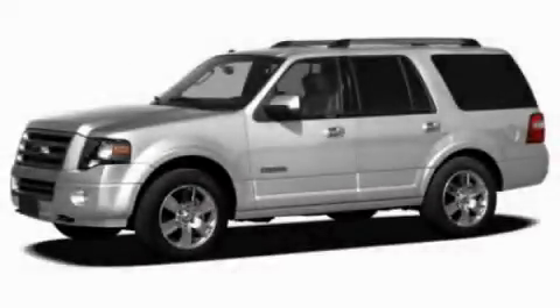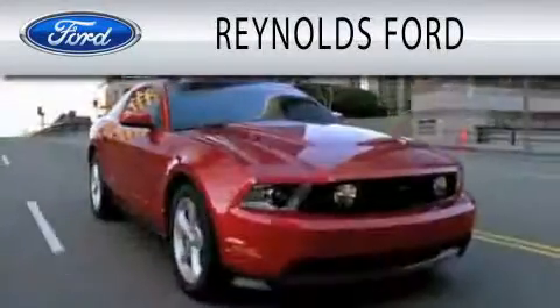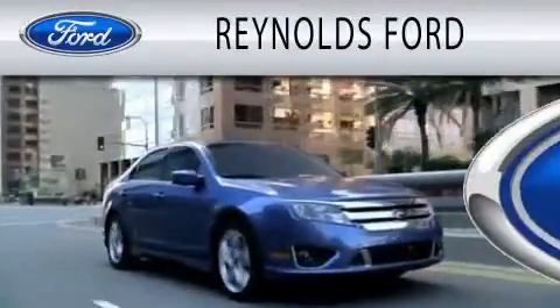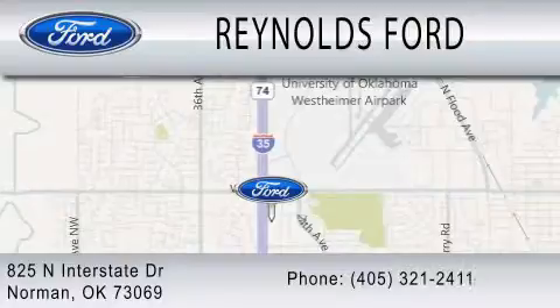Stop by today and test drive this vehicle for yourself. Reynolds Ford is dedicated to doing everything possible to ensure that the experience you have selecting your next vehicle is as pleasant as possible. We're located at 825 North Interstate Drive in Norman.